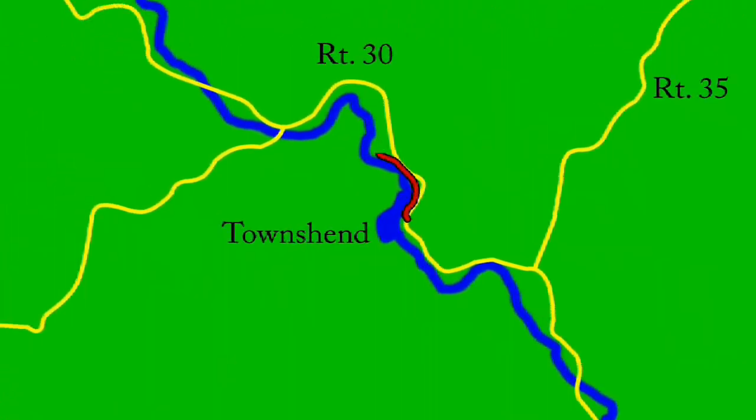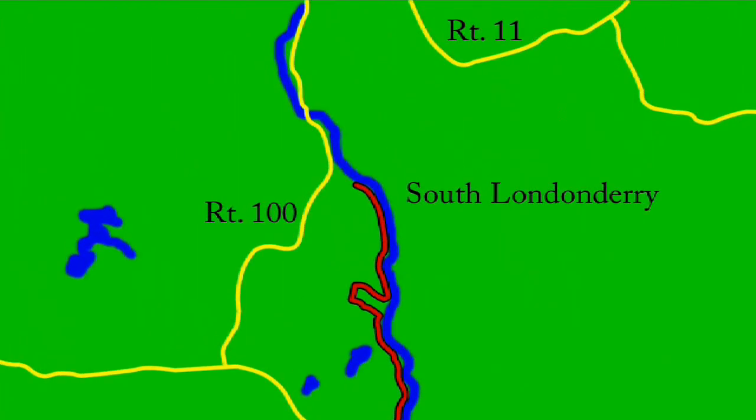The West River Trail is made up of three segments which lay on and near the old West River Railroad bed between Brattleboro and South Londonderry, Vermont.